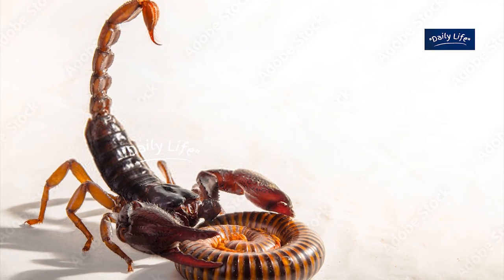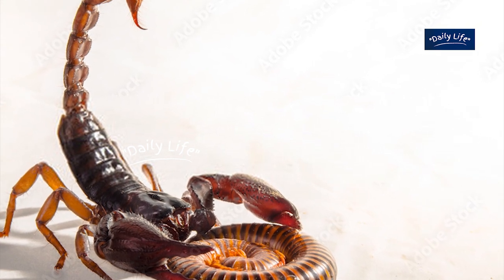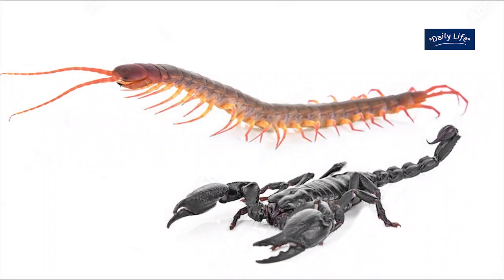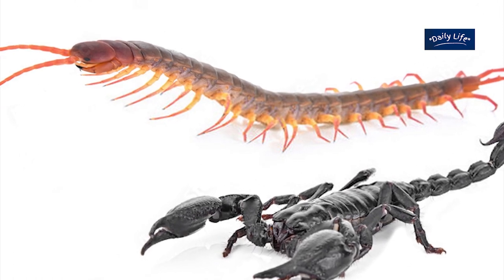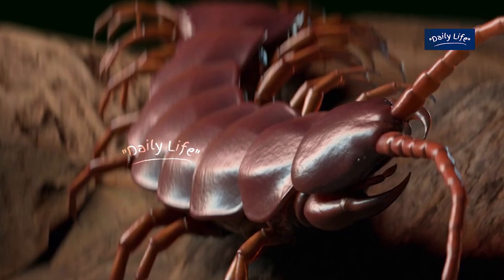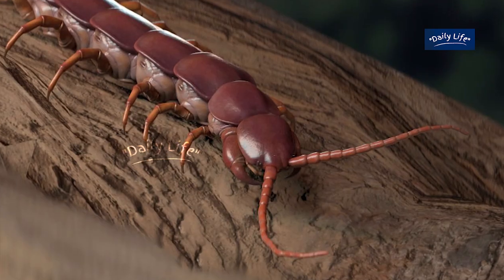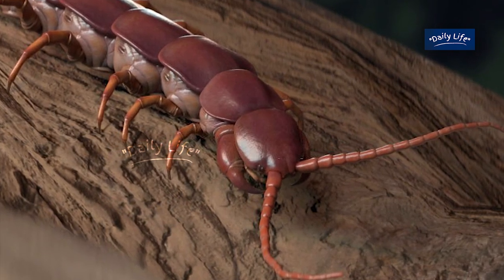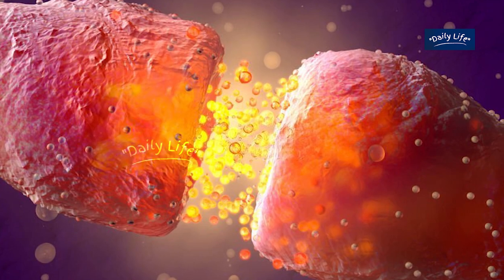Now that we have learned about the basic anatomy and feeding habits of both centipedes and scorpions, let's compare them head-to-head. In terms of venom potency, both centipedes and scorpions are highly venomous. However, the centipede's venom is generally considered to be more potent than the scorpion's venom, because it contains a higher concentration of neurotoxins, which affect the nervous system of their prey.